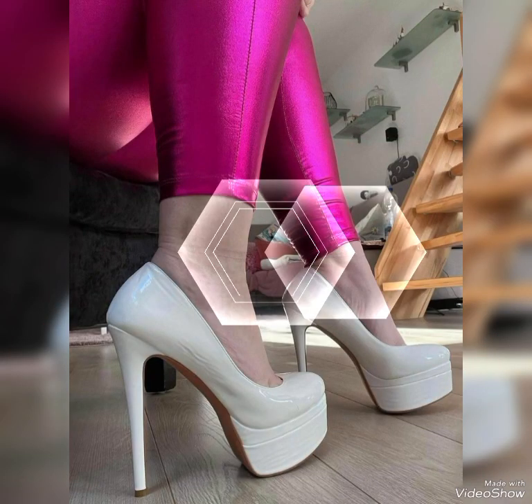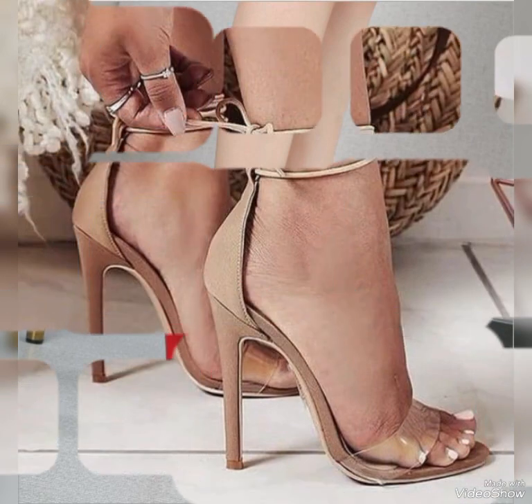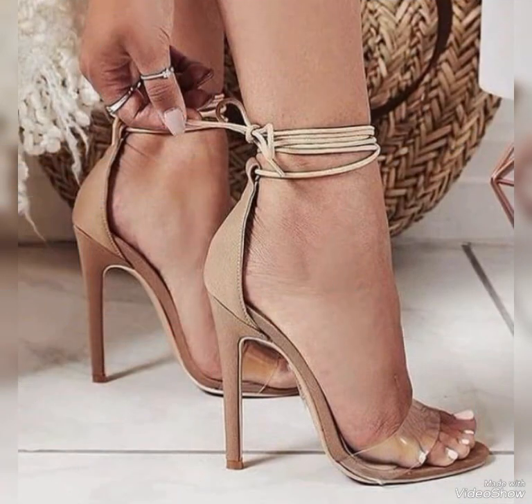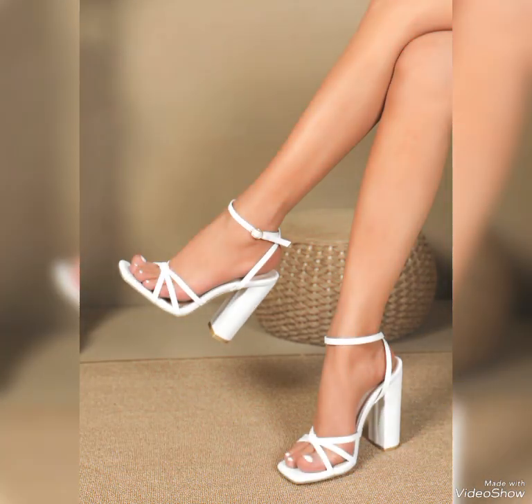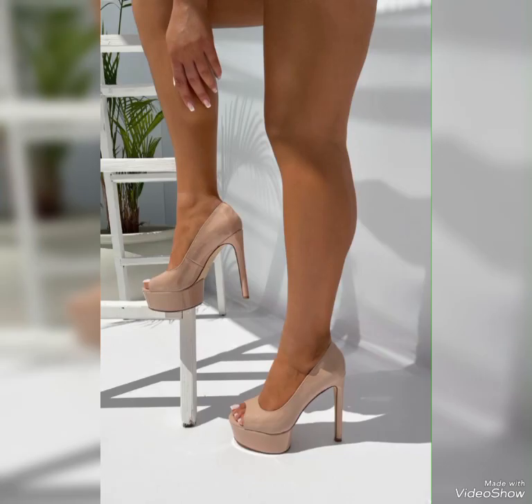I am sharing one of the most beautiful and stylish collections of high heel sandals. These sandals are a nice addition to any wardrobe, crafted to withstand the test of time while offering ultimate comfort. Friends, I suggest you watch this video till the end for more designs and more ideas.